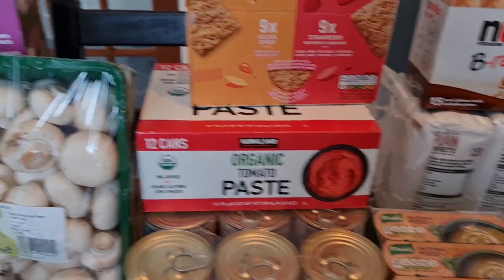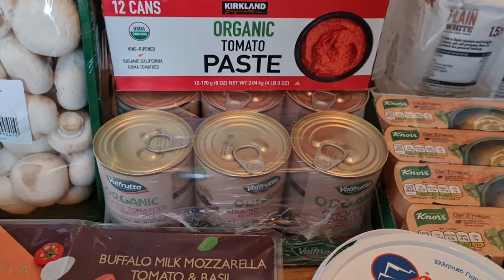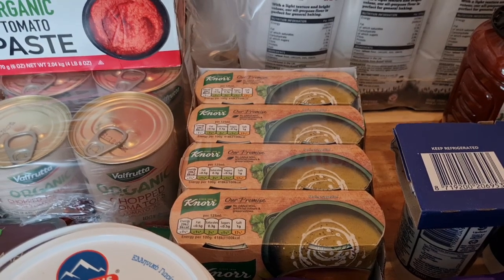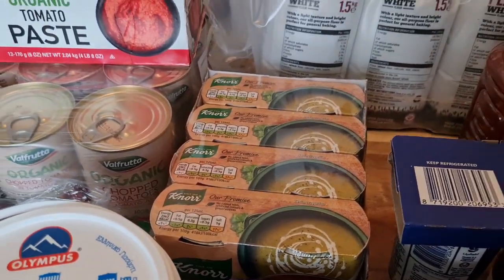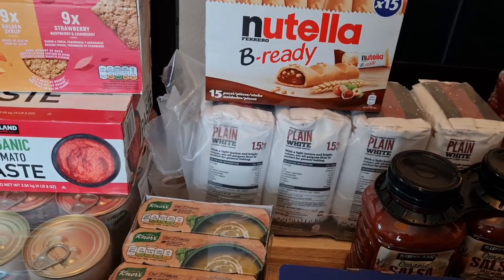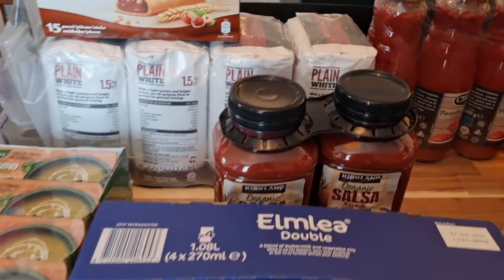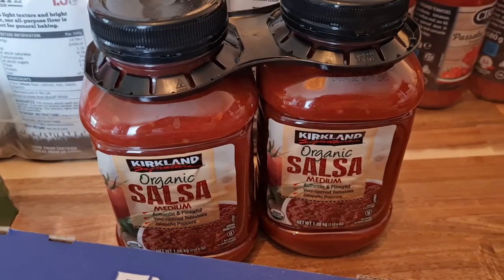Some tomato paste in lieu of tomato puree — I prefer it actually, it's really nice and thick and goes a long way. Some organic chopped tomatoes — they were only 50p more than the non-organic ones, so that's why I went with those today. Some Greek yogurt for Steve for his breakfasts. A four-pack of vegetable stock cubes — I think it was only around £5 for four packs of eight, so it's really good value. Some plain flour — it's easiest to stock up there.